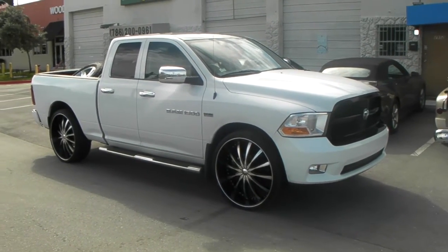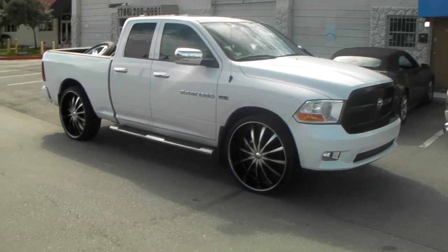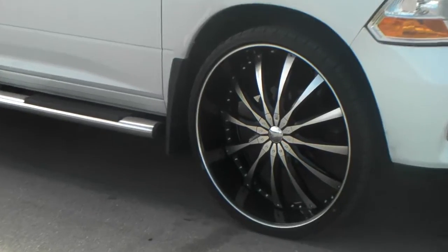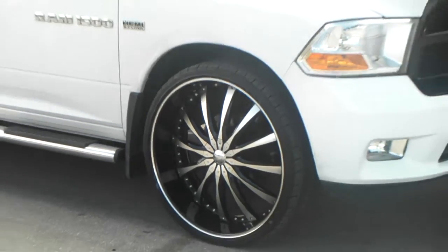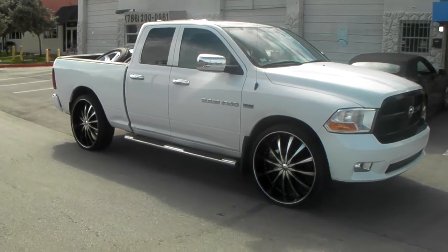Right now we are looking at a 2012 Dodge Ram 1500 with a 28 inch Decenti DW8, blacking machine, with a 295/25/28 tire. We're definitely going to put a lowering kit on this vehicle — a 2.4 drop to go with these 28 inch wheels.